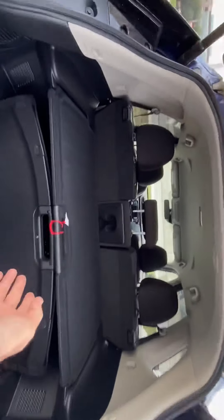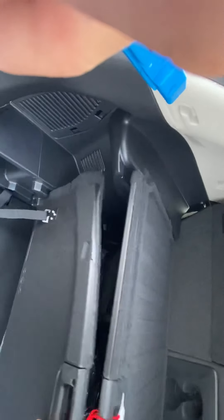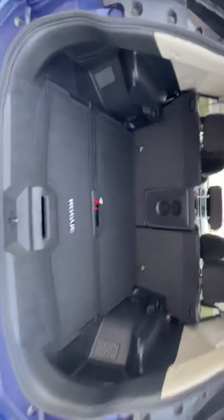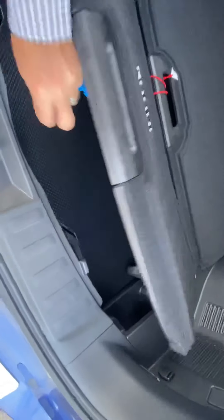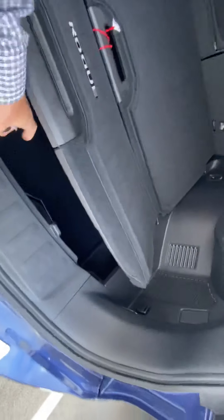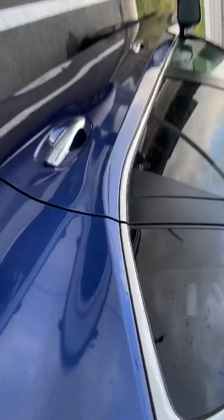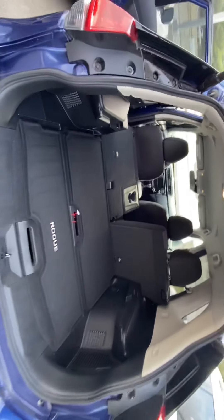The Rogues have Nissan's cargo divider system. For example, it's set up here so you can make compartments. The most common configuration is just to lay these flat, giving you lots of cargo room, but you can position these in all different ways depending on your needs. You've got some storage underneath, and also a spare tire and jack down there as well. The rear seats in the second row will also fold down, giving you lots of extra cargo space — both sides fold down flat, so you do have quite a bit of room.